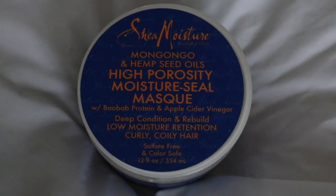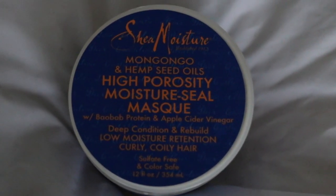This product is from SheaMoisture and it is their Mongongo and Hemp Seed Oils High Porosity Moisture Seal Mask with Baobab Protein and Apple Cider Vinegar. This is a deep conditioner. I saw it in Target and walked past it a thousand times until I saw a review from Akushika Gone Natural on YouTube — shout out to you, girl. She did a whole review and loves SheaMoisture. The way she felt about it made me feel some type of way, so when I went to the store and saw it, I got it.